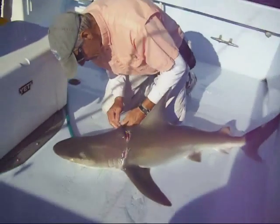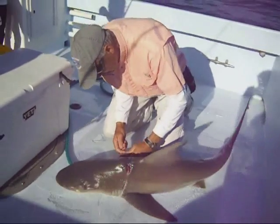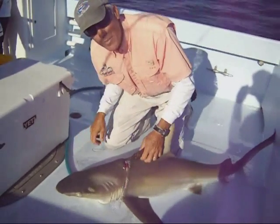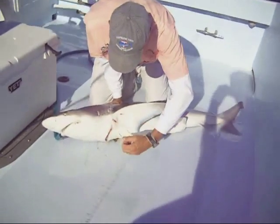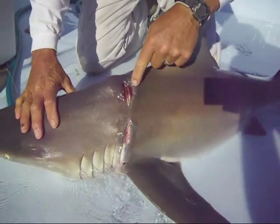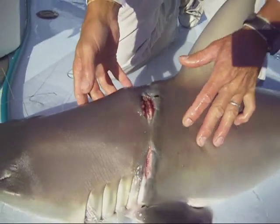The problem with these monofilament nets is they don't rot away. Imagine a tight rubber band around your neck for a long time — it's constantly going to be getting tighter and tighter and cutting into you. And as you can see, this is pretty significant. It cut down into the back of the shark and under the belly here.